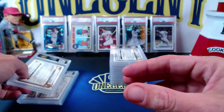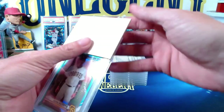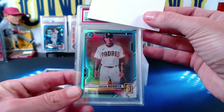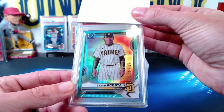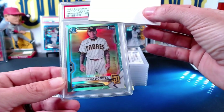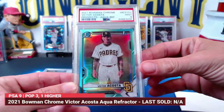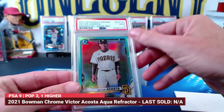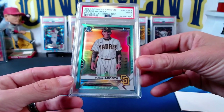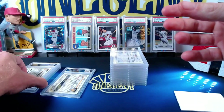Our next one is a Victor Acosta — we have three Victor Acostas, all submitted by Brian. This first one is the teal parallel /125 from Bowman Chrome, numbered 124 out of 125. Beautiful card right here in the teal parallel — this one gets a Mint 9. Brian's got two other ones, so we'll see what he gets. So far we've got one 10 and three 9s.